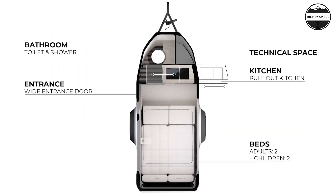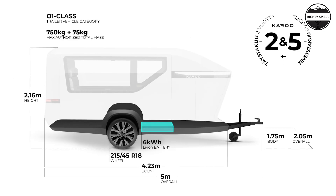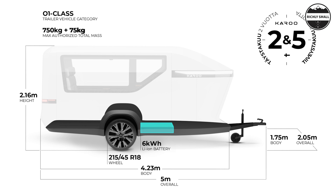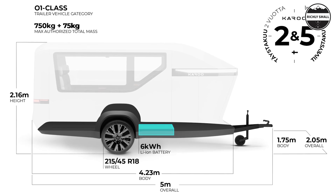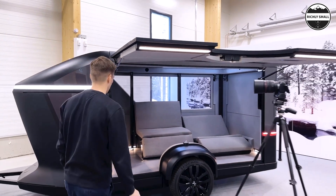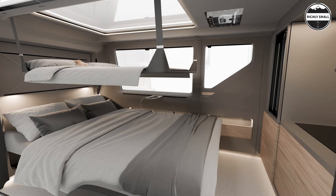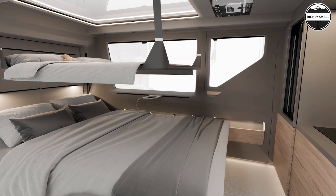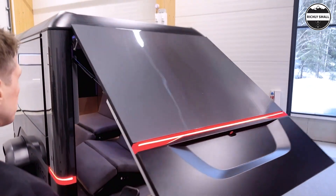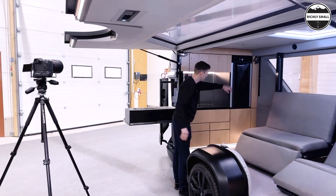Karoo has designed its trailer to be compact with a footprint comparable to some teardrop trailers, measuring 5 meters (16.4 feet) from tip to tail and 2.2 meters (7 feet) to the top of the roof. Despite its small size, it offers a spacious multi-purpose floor plan that can accommodate up to two adults and two children, thanks to a lift-away double bed and a bunk bed. The company also plans to introduce a version with fold-away lounge chairs that convert into beds.